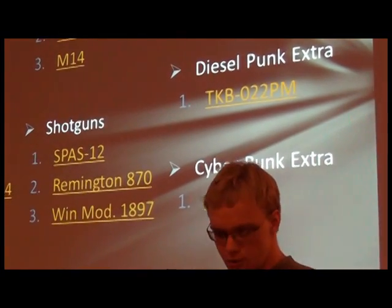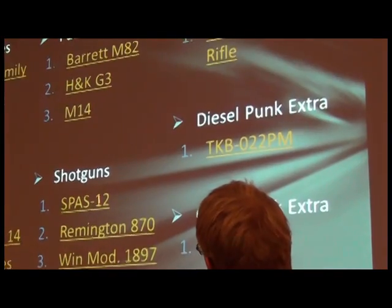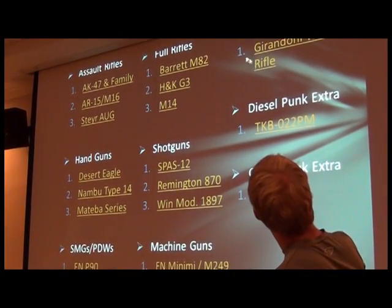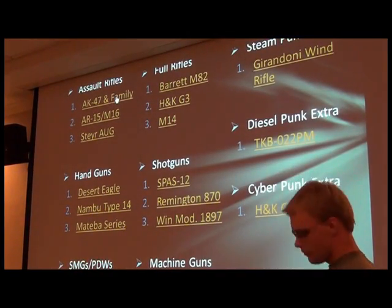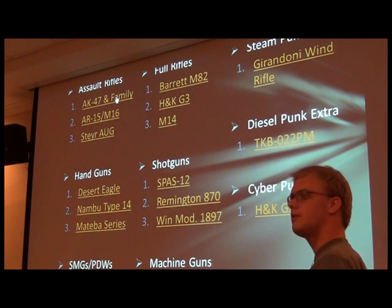Alright, so this is a list I've compiled of commonly seen weapons in anime and various other pop culture things. I also threw in a steampunk bonus, a dieselpunk bonus, and a cyberpunk bonus — the G11 — for those of you who were interested in something a little more unusual. So who would like to pick one?